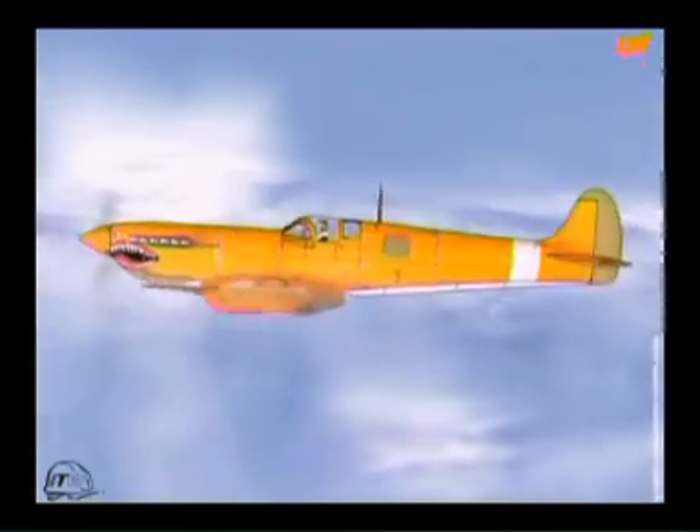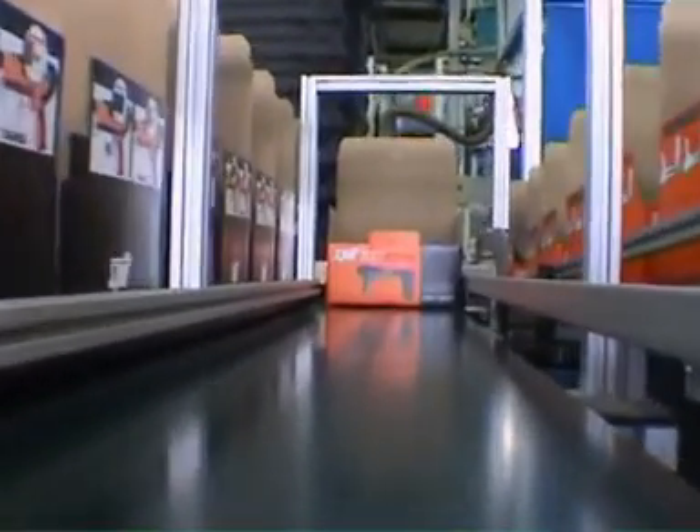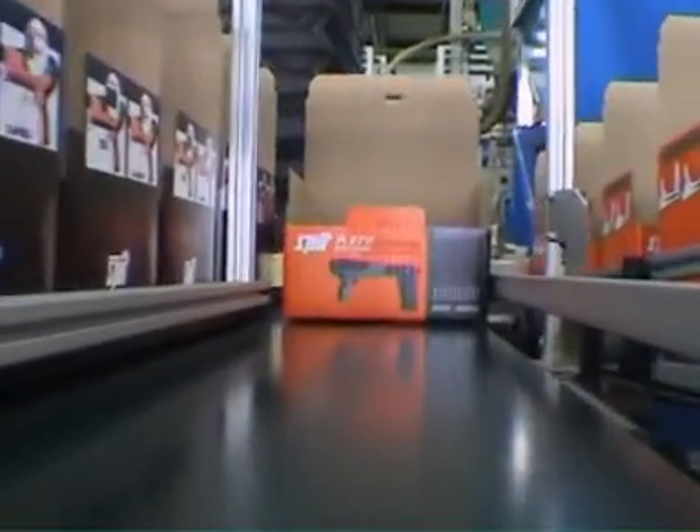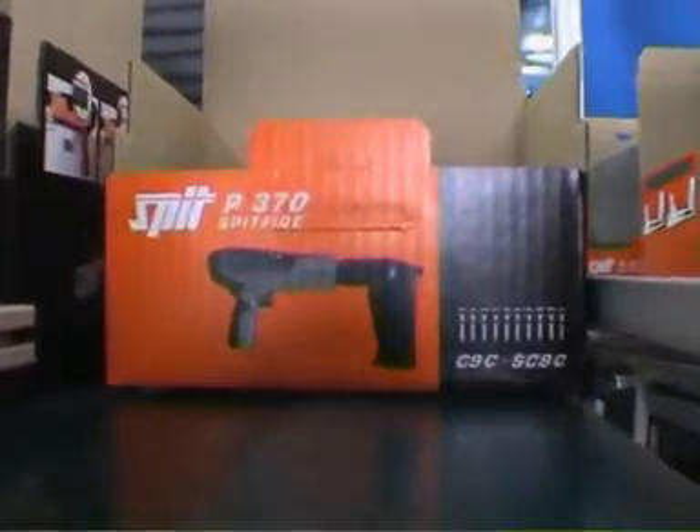In 1951, the legendary Spitfire was still very present in everyone's mind. So, as a tribute to this amazing fighter plane, the inventor of the first power cartridge nailing tool decided to name his company Spit.